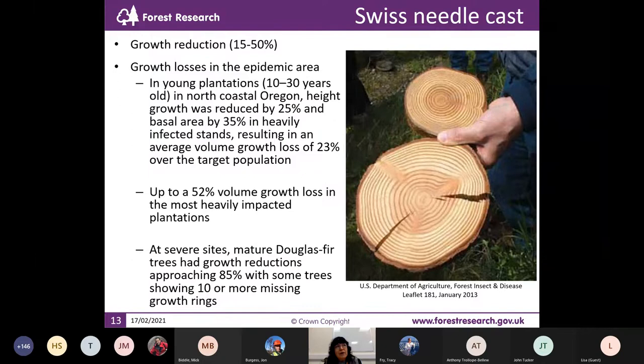When you have this disease, growth is also affected. It can be reduced by between 15% and 50%. Data from studies in Oregon and Washington shows that in young plantations, height growth was reduced by 25% and basal area by 35% in heavily infected stands, leading to reduction in volume growth. In some severe sites, they have growth reduction approaching 85%, and some trees can show almost 10 or more missing growth rings.